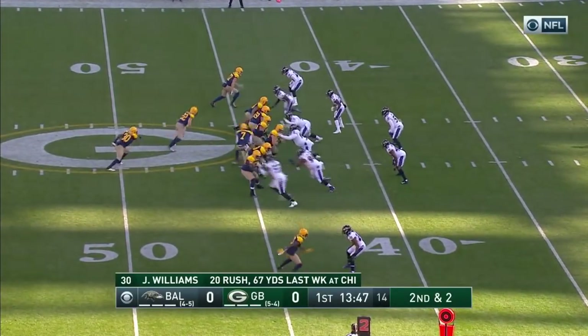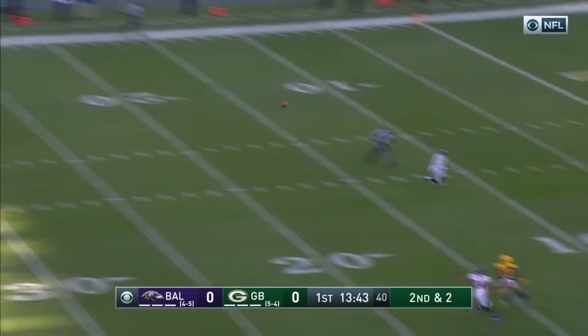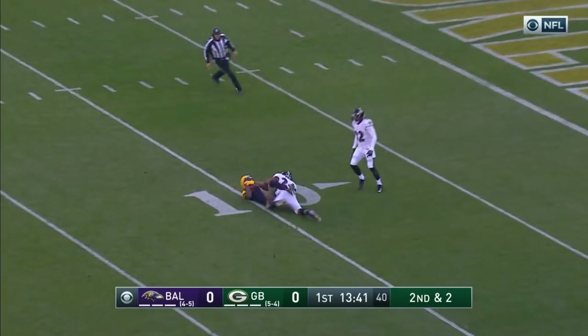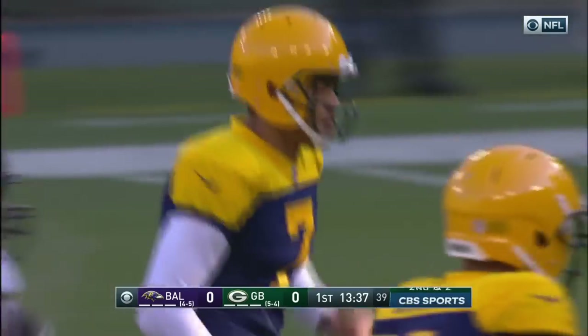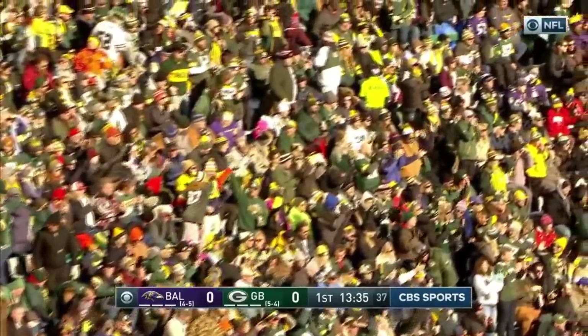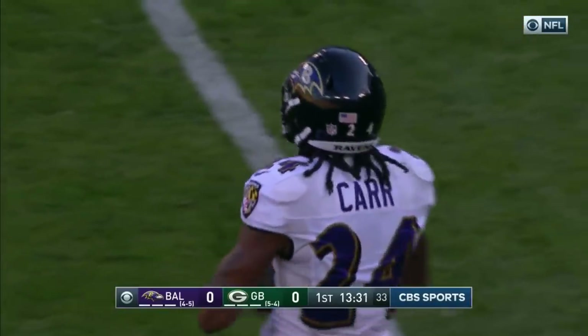That catch by Nelson moments ago, passing James Lofton, number three all-time, going deep on second and two! He's got a leap in — Davante Adams! Coverage by Carr, inside the 10, first and goal, Green Bay — a 33-yard strike.